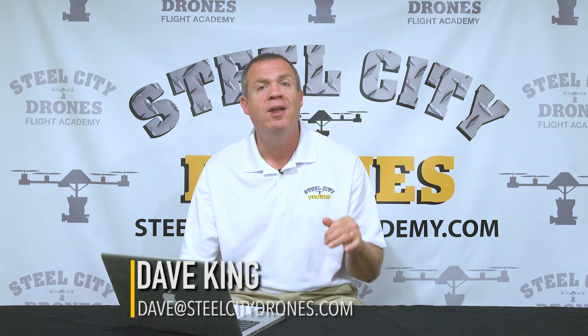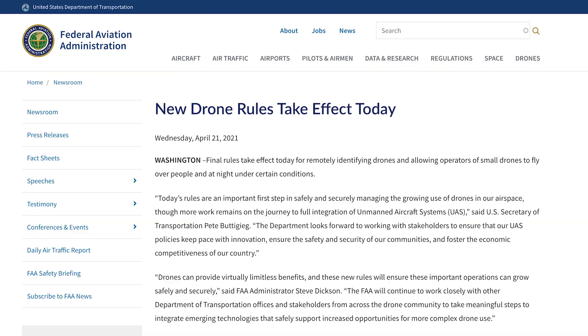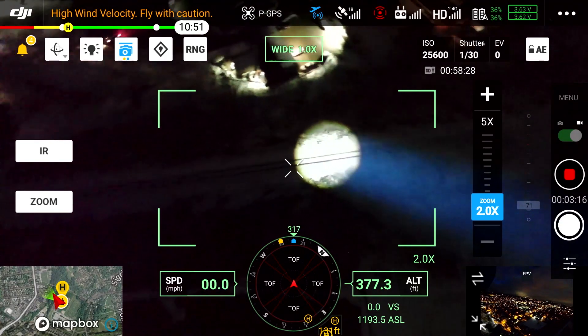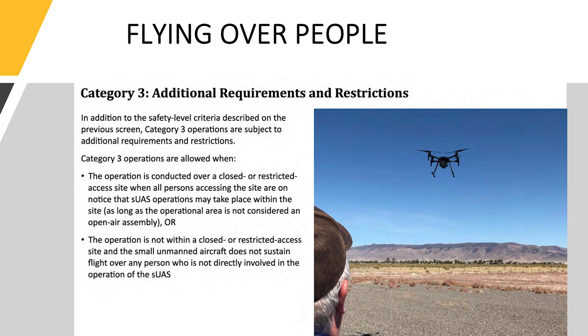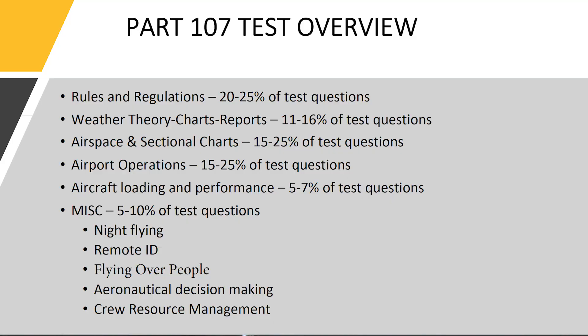Let's start off with the initial test. The initial test has new testing parameters and more content that you have to study for. They include nighttime flying, flying directly over people, and remote ID. Those three parts and content of questions are being added to the test that you have to be prepared for.